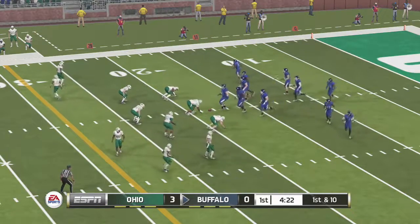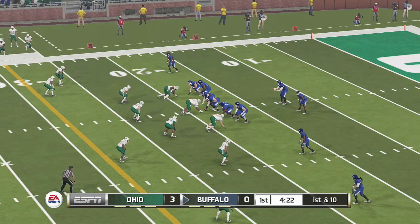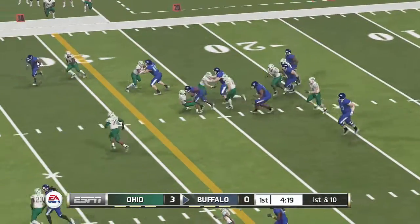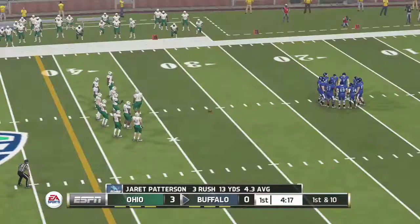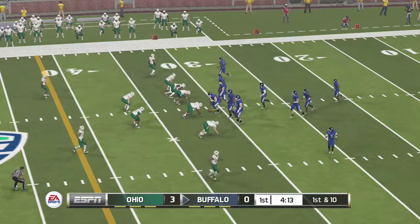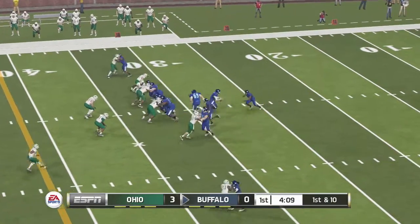You never like to have to play from behind, but a deficit this manageable shouldn't be in the front of their minds. They just need to go out there and play. Tackle made around the 31-yard line. The offensive lineman played that one perfectly, giving the tailback plenty of space to work with, and he took advantage of it. From their own 31-yard line, it's first down.